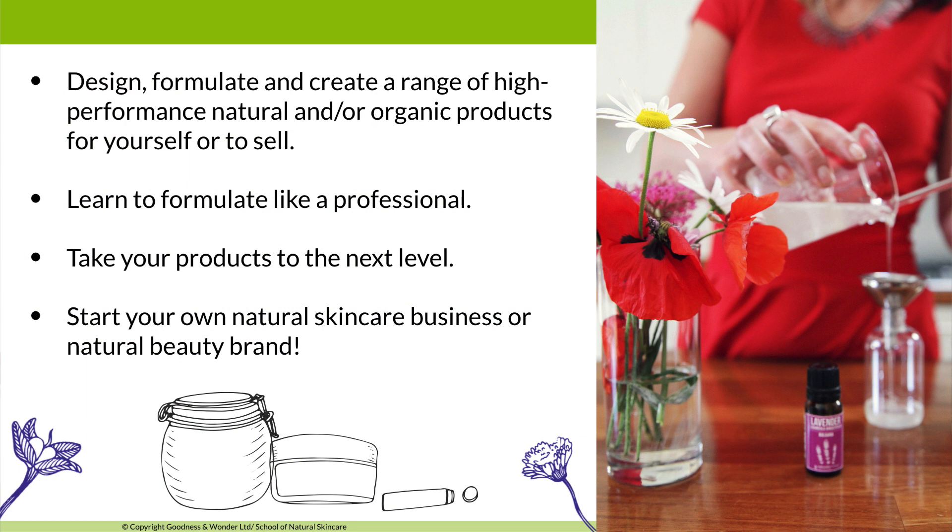On the course you'll design, formulate, and create a range of high-performance natural and/or organic products for yourself or to sell. You'll learn to formulate like a professional, create your own recipes without following others', determine which recipes are good, and select ingredients and design products tailored to your target customers — the key to creating products that fly off the shelves. You'll also save time, avoid costly mistakes, and ensure the safety of the products you sell.